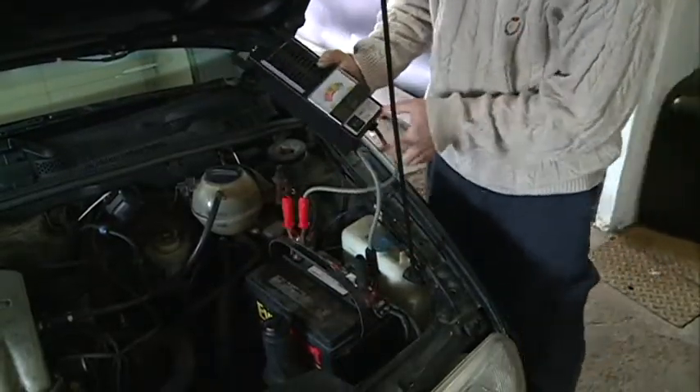If your battery is weak, your car is not going to start in the morning when you get out to go to work. If your antifreeze is not up to par, it's going to freeze.